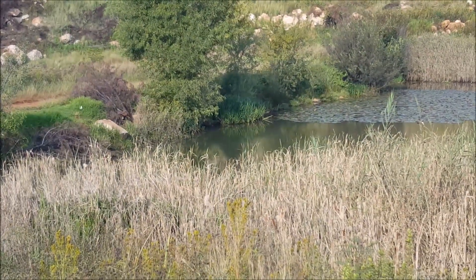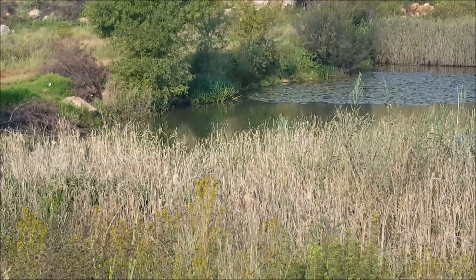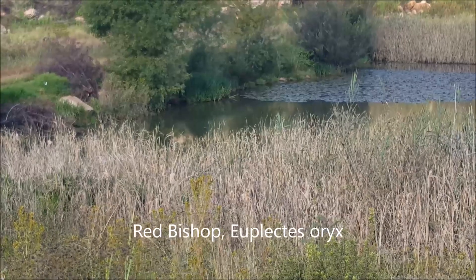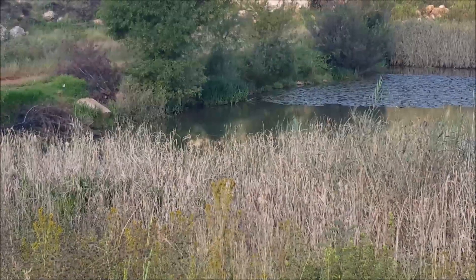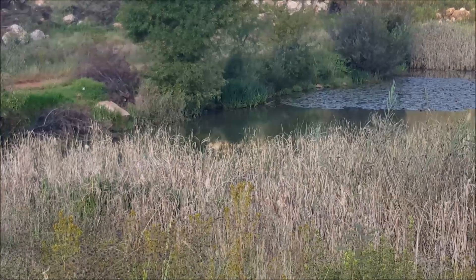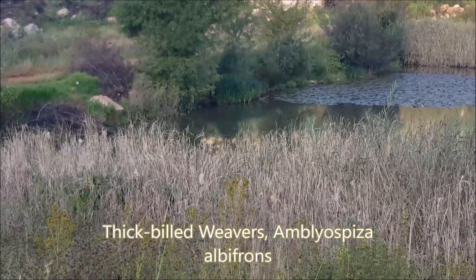Usually you find them in the grasslands, but you also find a lot of bishops here — red bishops and blackwinged bishops — very brightly red-colored with black, and that's the male. They nest in these long reeds. I've also seen thick-billed weavers here, which have a very characteristic nest.